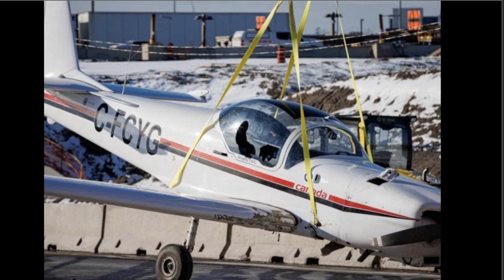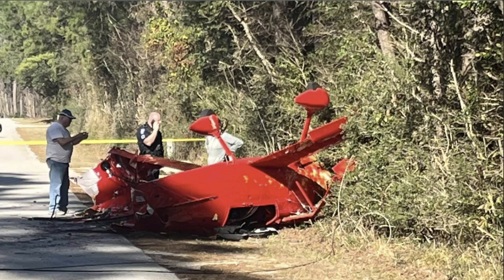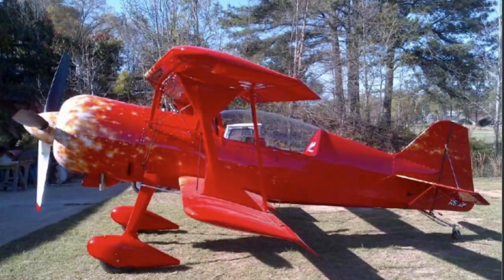Moving on — January 14th, 2023, we're in Conroe, Texas. This Pitts Model 12 aircraft crashed into trees and hit some power lines. There was a pilot and passenger; they had minor injuries, luckily. The aircraft is November 512 Papa.